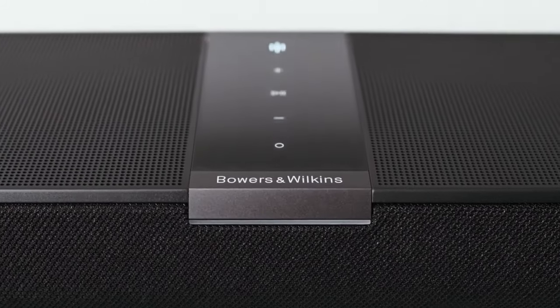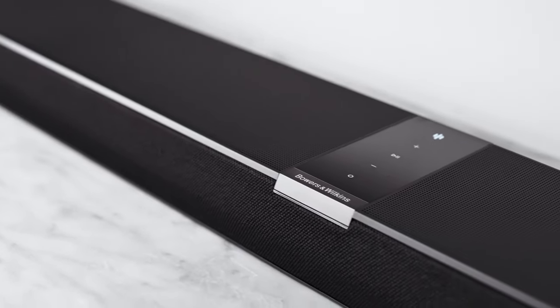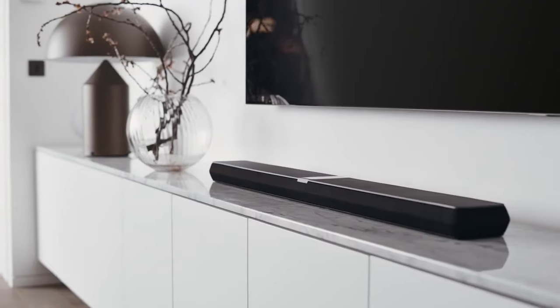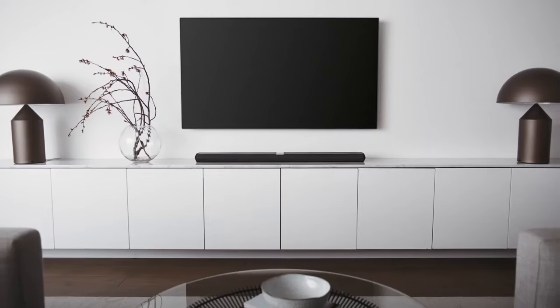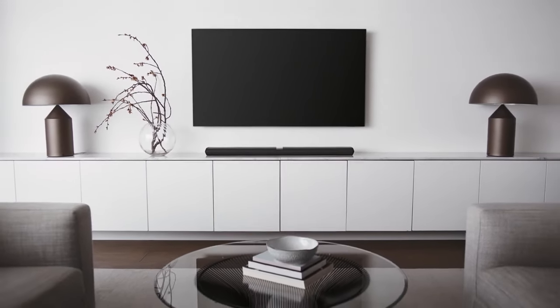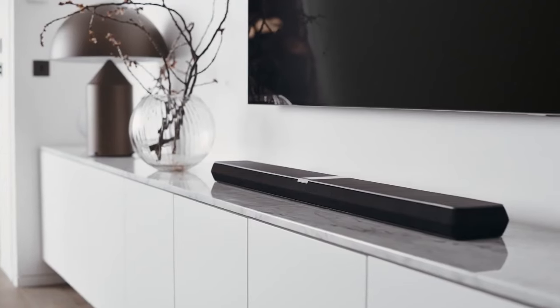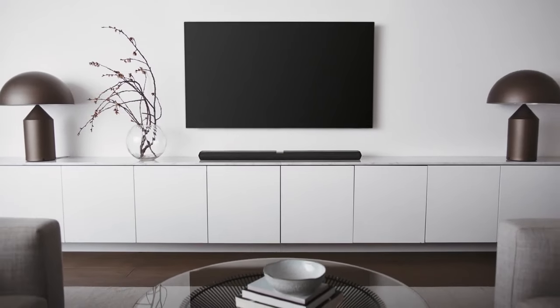Bowers and Wilkins is a renowned British audio equipment manufacturer known for its high-end speakers, headphones, and other audio products. The Panorama series typically consists of sound bars designed to provide immersive audio experiences, often used in home entertainment setups. These sound bars are engineered to deliver high quality sound reproduction, often with advanced technologies to simulate surround sound or create a more expansive audio field from a single speaker unit.